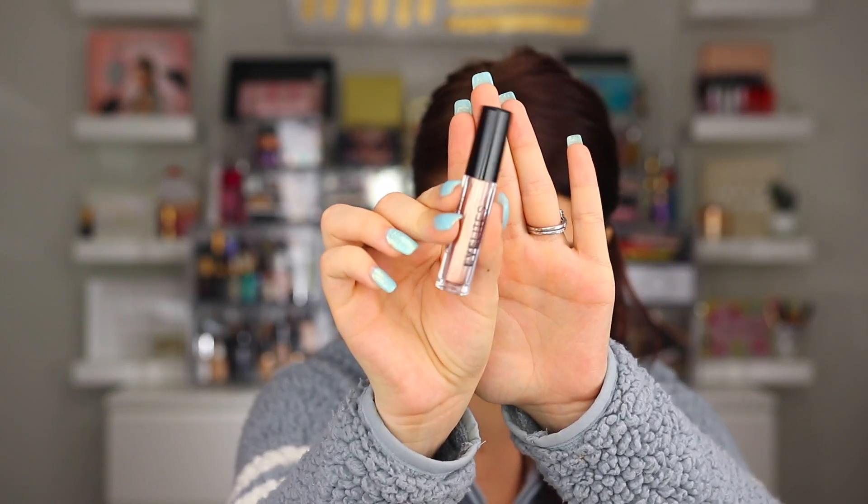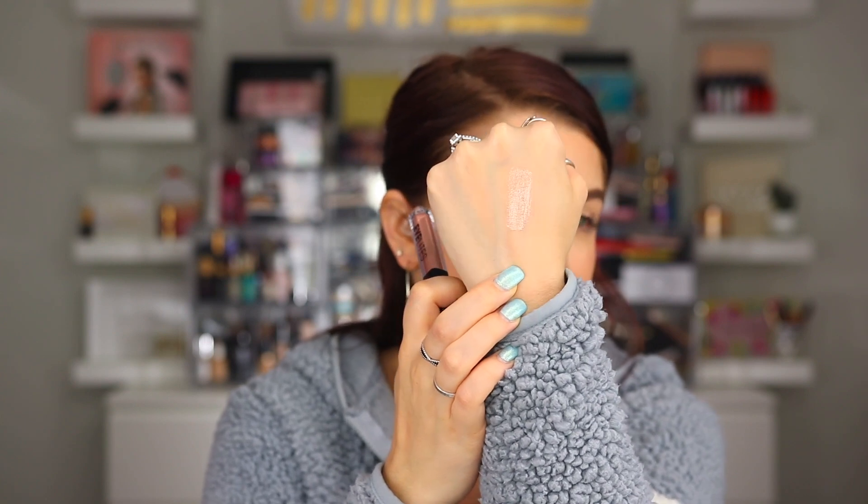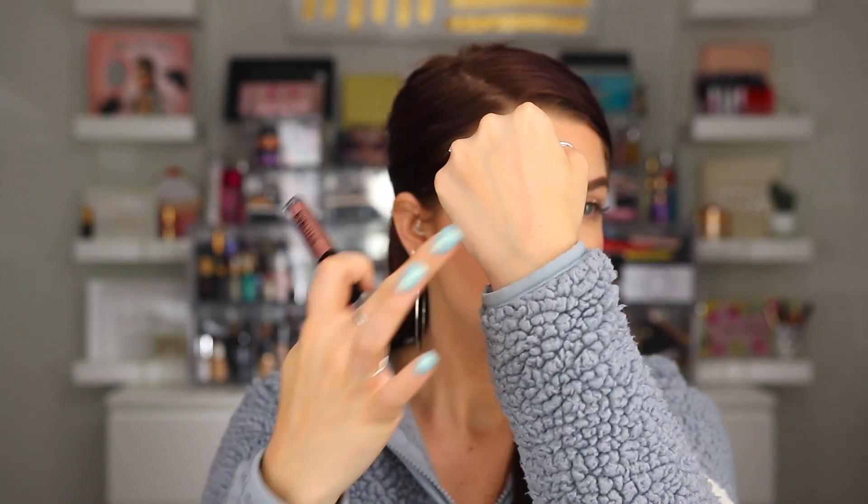Then we have the Eyelights Metallic Eyeshadow from Model Co. This one looks like a full size and retails for $12. I'll go ahead and swatch it — I love liquid cream eyeshadows, so I'll probably like this one. The shade is like a champagne, a pinky champagne. That actually looks really, really pretty and seems pretty pigmented. I'll have to see how it is on the eyes and how it stays, but it looks pretty nice — you can blend it out.